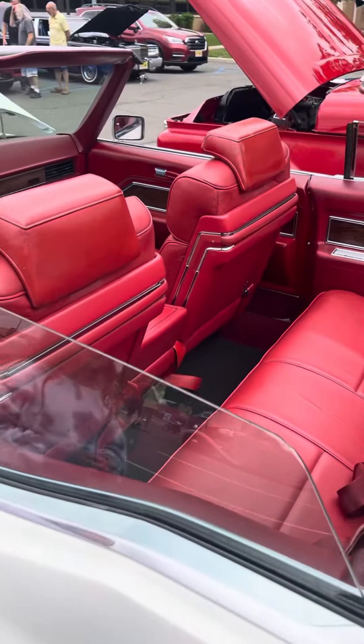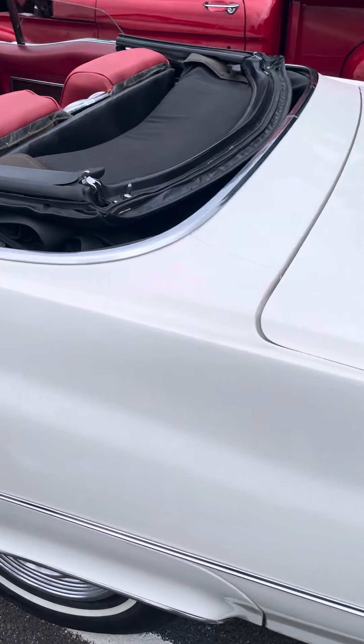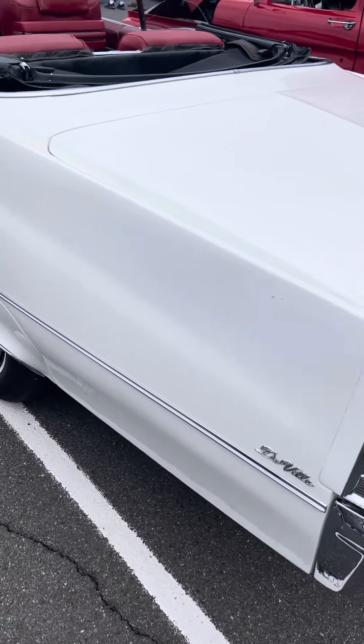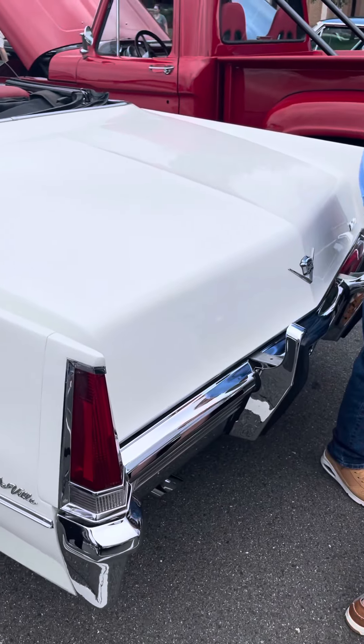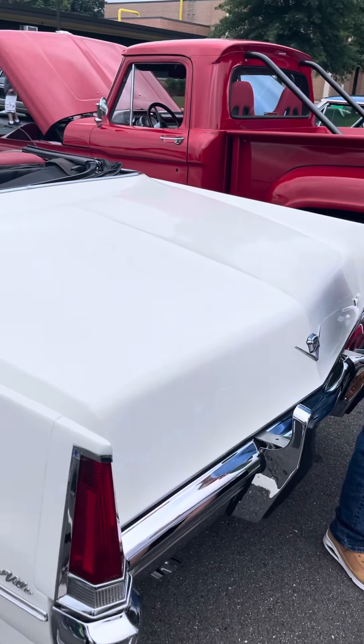It smells like my car. Oh, it's actually a DeVille convertible — it's not a Colorado. This is pretty rare. It's a DeVille. Usually the convertible is a DeVille.